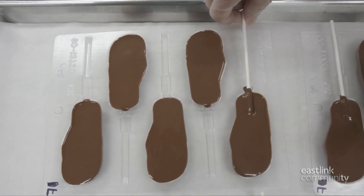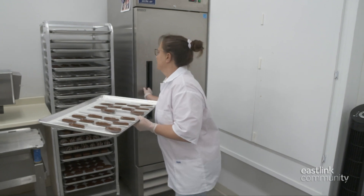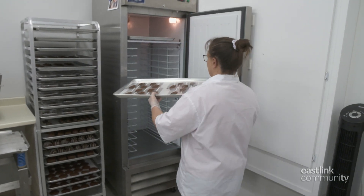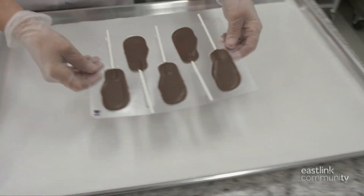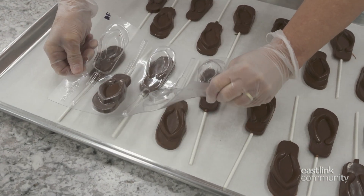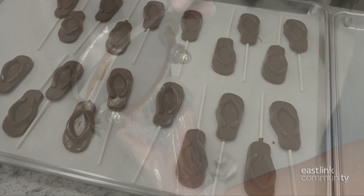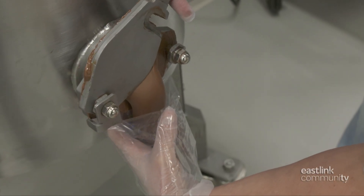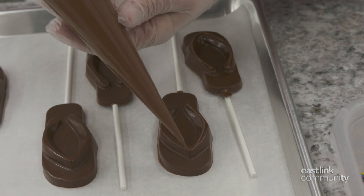Lollipop sticks are added to each sweet treat, then the tray goes into the fridge to cool. After half an hour, the chocolate is ready to be demolded — a gentle twist is all they need. A piping bag is filled with warm chocolate and piped on, ready for decoration.